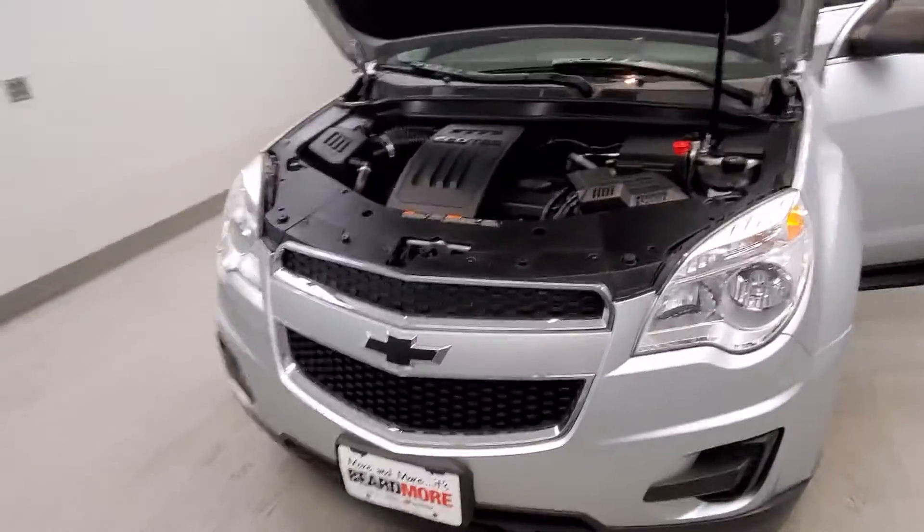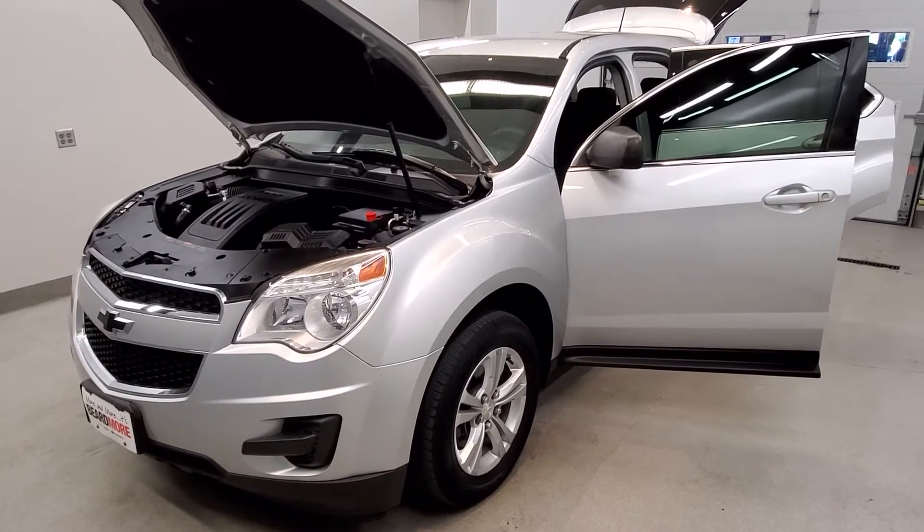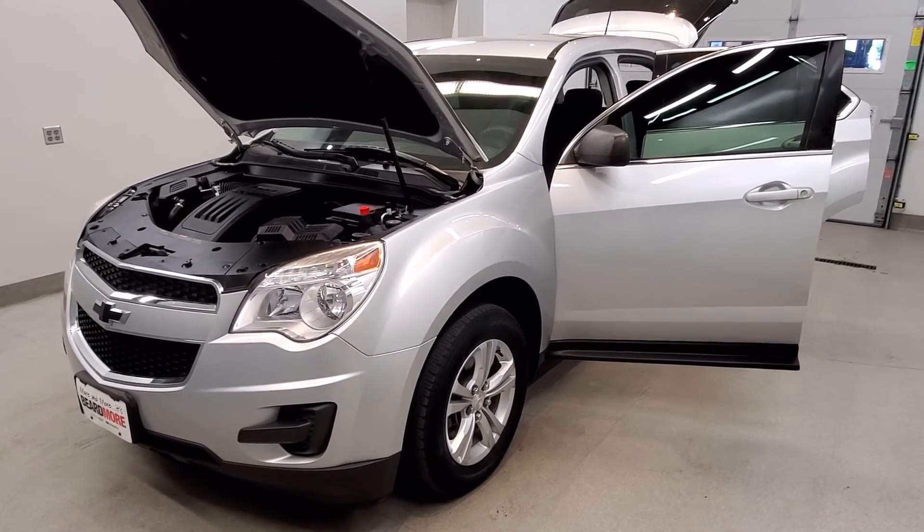This vehicle has been fully serviced, detailed, and is in excellent condition with low mileage. It has Bluetooth connectivity and is available on our lot now.